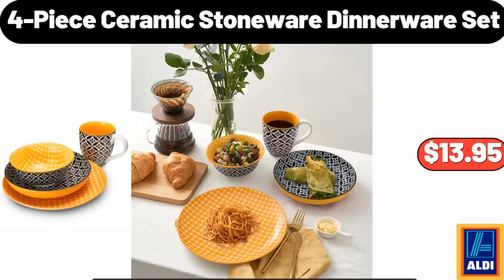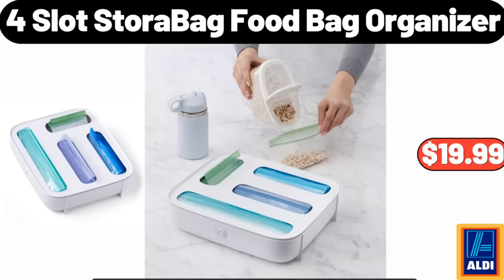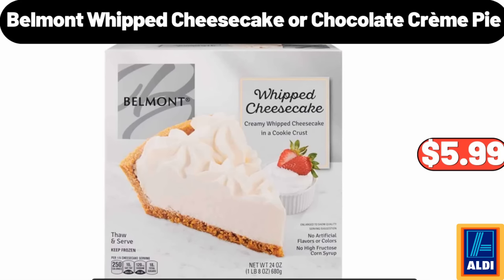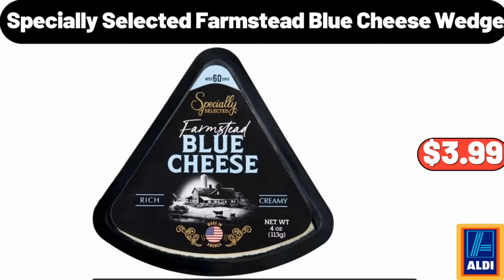4-Piece Ceramic Stoneware Dinnerware Set: $13.95. Four-Slot Store-a-Bag Food Bag Organizer: $19.99. 12-Inch Electronic Pizza Maker: $39.99. Belmont Whipped Cheesecake or Chocolate Crème Pie: $5.99–$12.99.